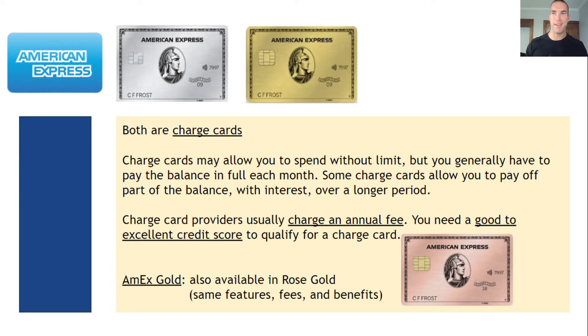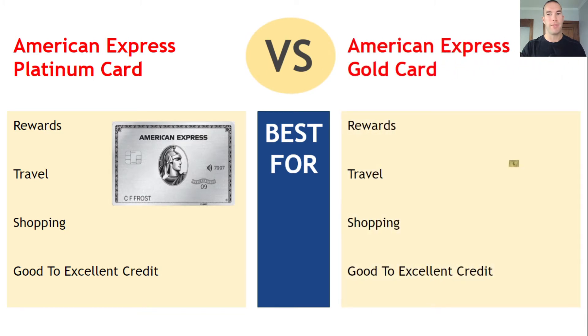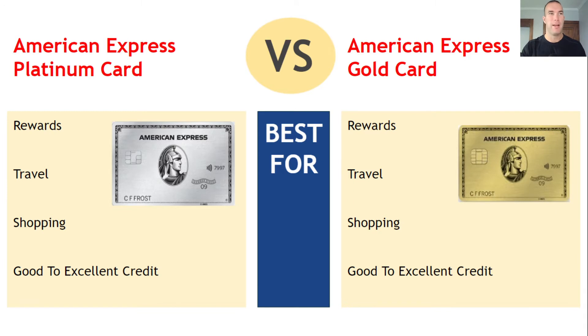The Amex Gold can also be gotten in rose gold, which some people think is prettier — it doesn't change anything about the card, just a slightly different color. From my own experience, when you apply with American Express on the personal side, they gave me a hard inquiry on Experian, and then two days later also a hard inquiry on TransUnion — so I got double hard pulled. But once you're in the system and apply for other personal cards with them, those are all soft inquiries, and same thing for credit limit increases. On the business side, when I spoke to a rep she said it could be a soft pull or a hard inquiry, but when I applied for a business credit card I got no hard inquiry at all.